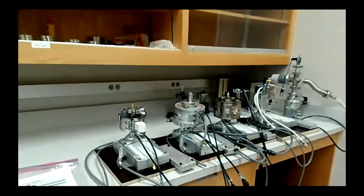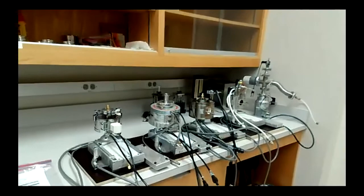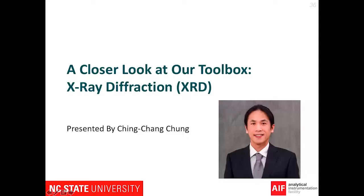Let me bring it closer so you can see better. Those non-ambient sample stages allow us to do XRD measurements in a very wide temperature range — from liquid nitrogen temperature all the way up to 2300 degrees Celsius. We also have a lot of gas cylinders sitting right beside the instrument. We can do measurements at different atmospheres: in air, inert gas, reactive gas, and in vacuum.